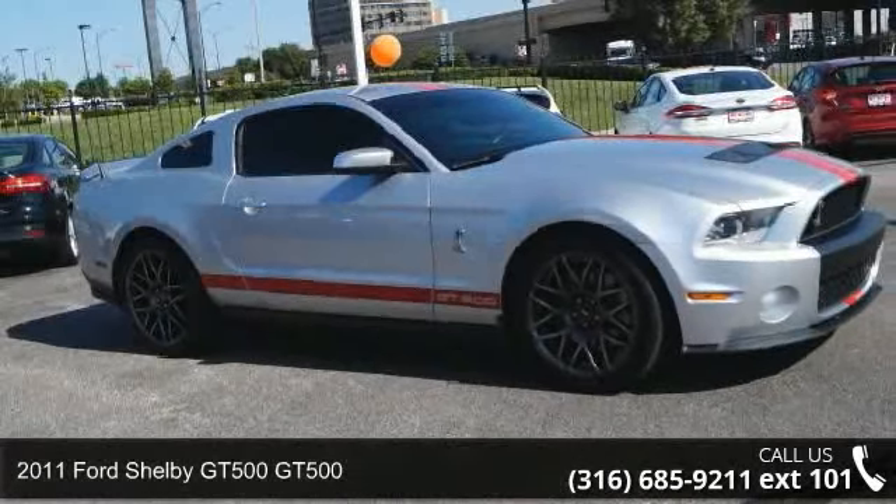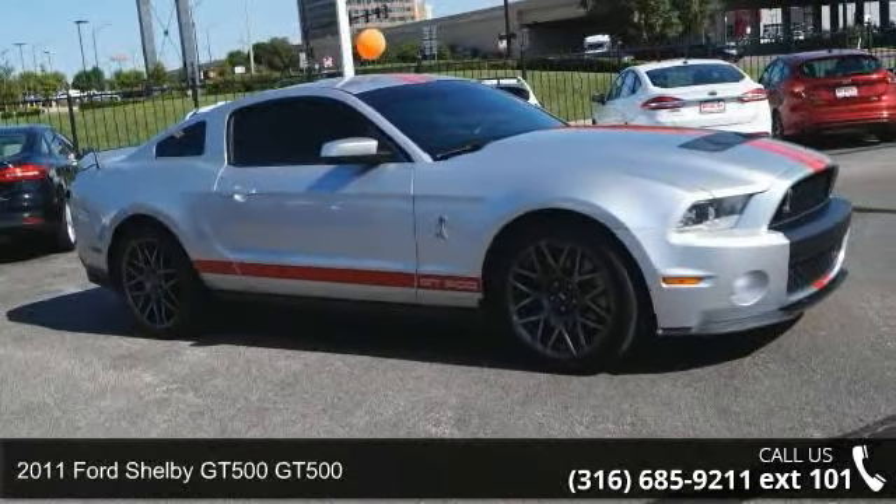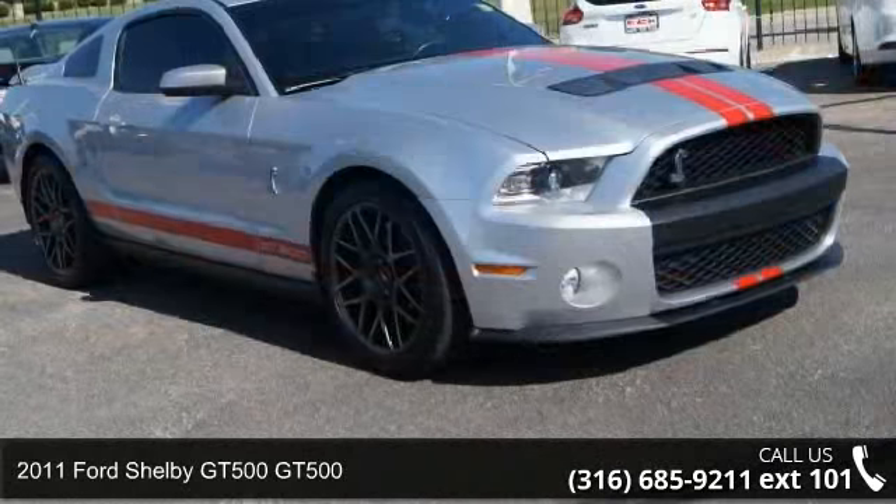Presenting the 2011 Ford Shelby GT500. This may be the set of wheels you've been looking for.